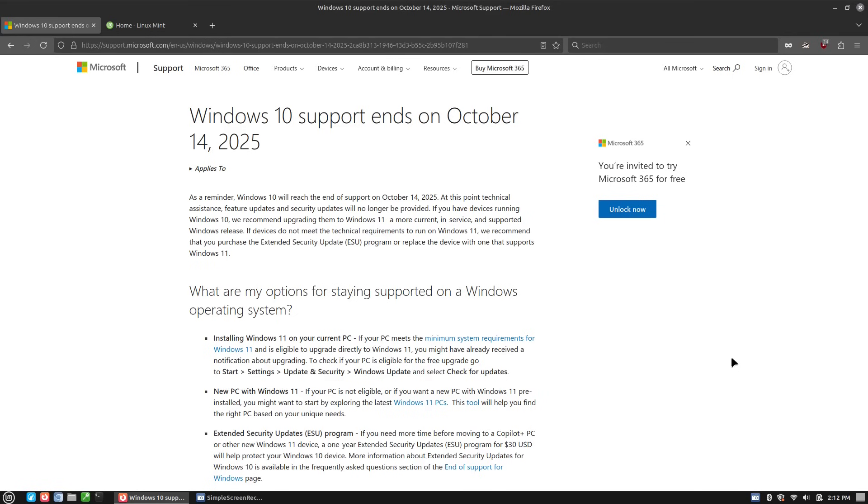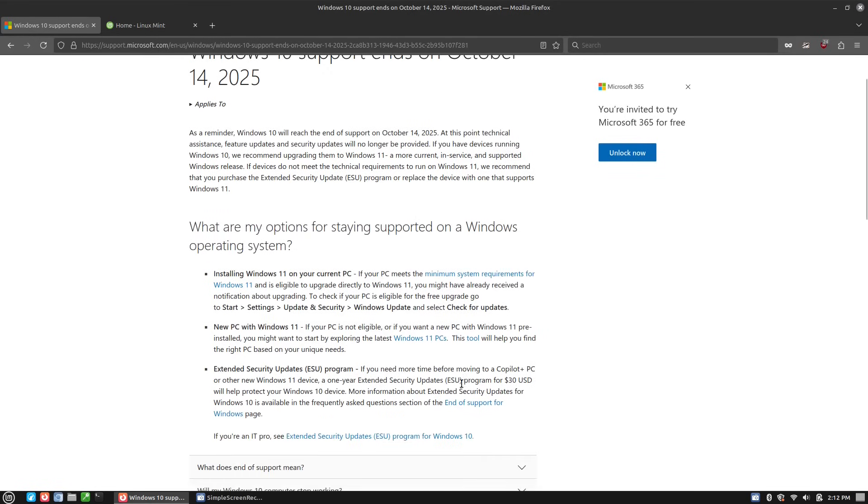Now, if you do want to keep your Windows 10, there is the Extended Security Updates program. This is $30 and you can get it for one year as a consumer. There are academic and business options which go up to three years. But for the basic home user, it's $30 one time for one year of updates. So you can always do that if you're pretty sure you need to switch to Windows but need a little bit more time to save for a new computer.